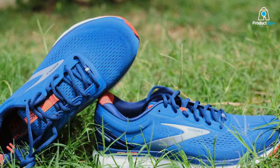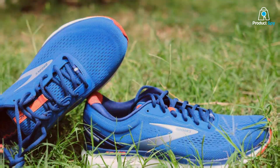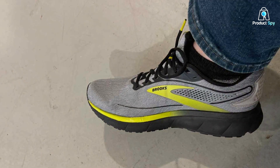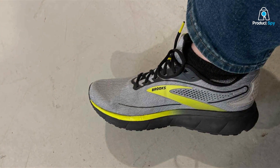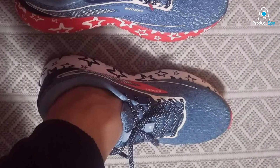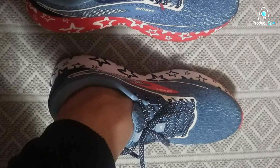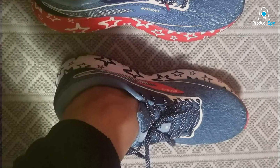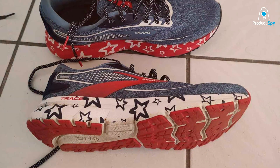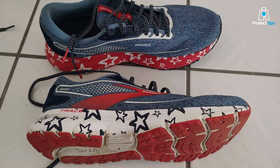The shoe's breathable upper is a testament to Brooks' commitment to comfort, designed to keep the runner cool and focused on the journey ahead. The outsole is crafted for optimal traction, giving runners the confidence to push their limits on varied terrains. The Trace 2's sleek design is matched by its performance, making it a favourite among runners who value agility and responsiveness without compromising on the foundational need for support. This shoe exemplifies Brooks' ability to innovate, providing a versatile running experience that caters to the evolving needs of runners.